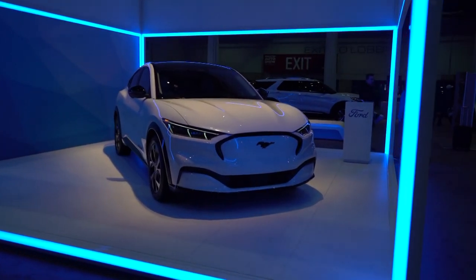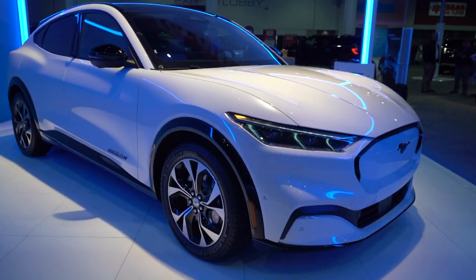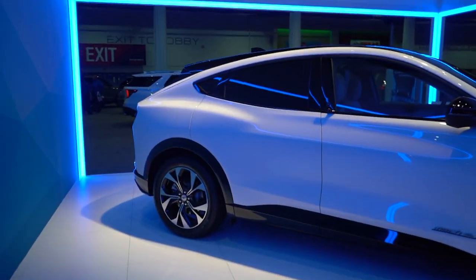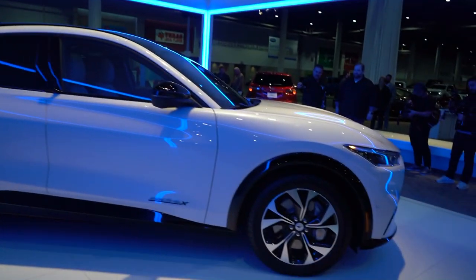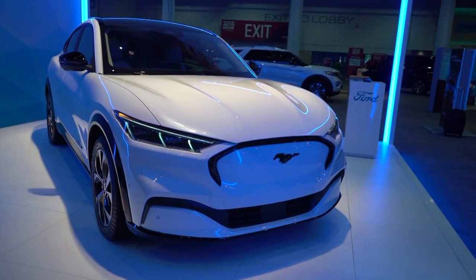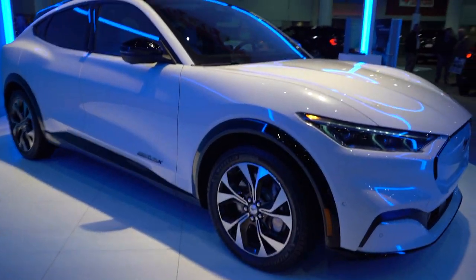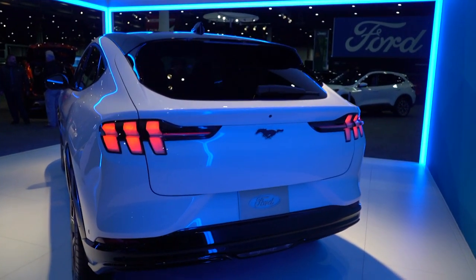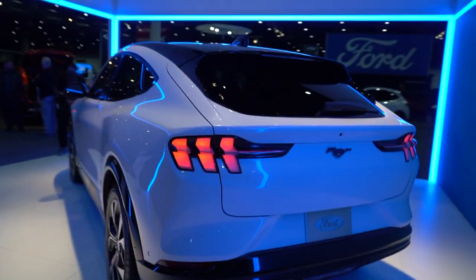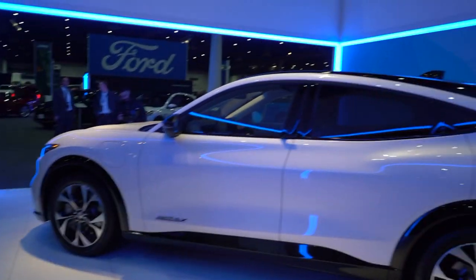Here we are with the all-new Mustang SUV. Looking at it in person, I think it looks better in person than it does in photos, but I don't know — my brain's taking a while to fully process it. I don't really know why they used the Mustang name. I think if they had just called it a Ford electric SUV it would have done better. Calling this thing a Mustang is going to be kind of strange. The tail lights are interesting — it'd probably be fun to drive, but it's just not the right car for me.